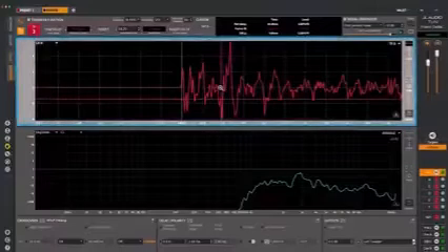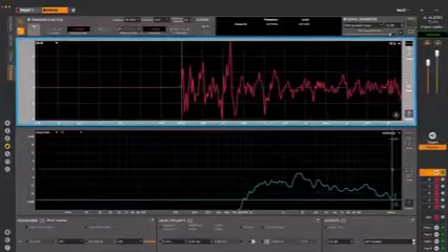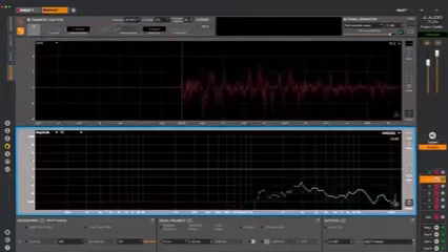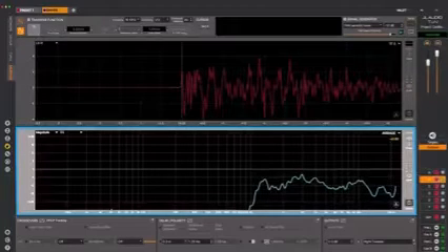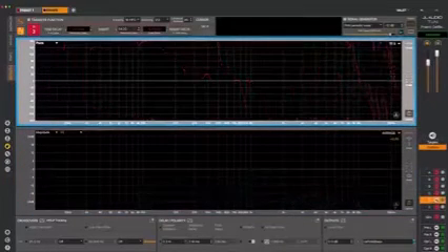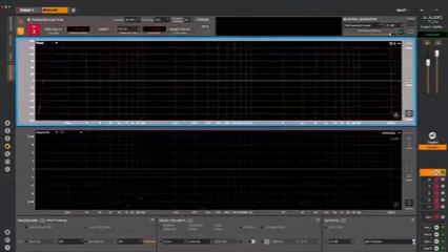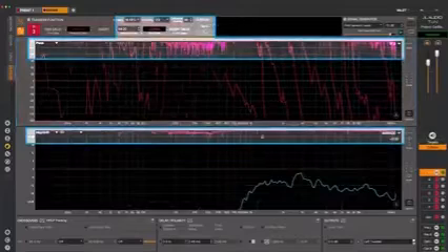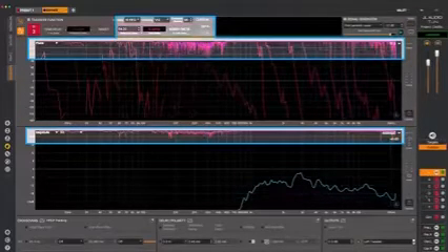Impulse response tracks the time it takes for the measured signal to reproduce the reference source signal. Magnitude shows frequency response relative to the reference signal, much like an RTA display but with better noise immunity. Phase shows a wrapped view of the measured phase response relative to the reference signal, with frequency on the horizontal axis and phase angle on the vertical axis. A coherence display can be overlaid onto any of these measurements to show whether noise is intruding on measurement accuracy.